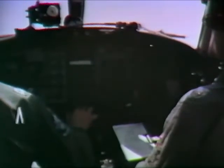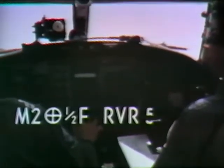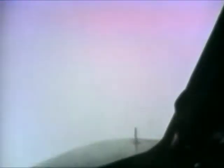PIFAC 6-0, Andrews weather: measured ceiling 200 overcast, visibility 1.5 miles, fog. Runway 01, visual range 5,000 feet. Approaching 200 feet, the visual segment, or forward visibility, increases very rapidly. Approach lights, then the entire runway environment.